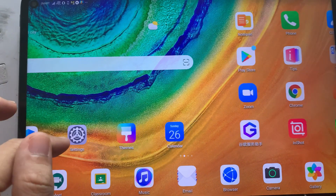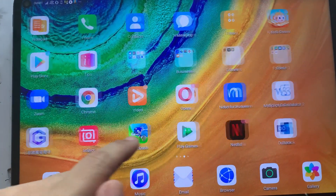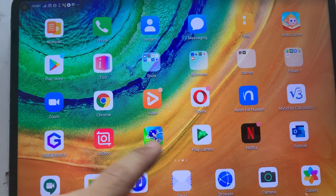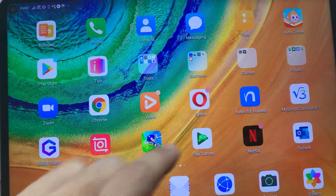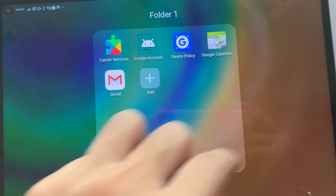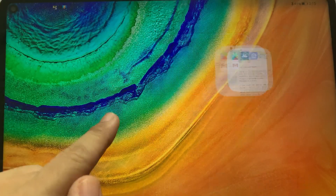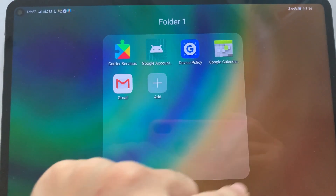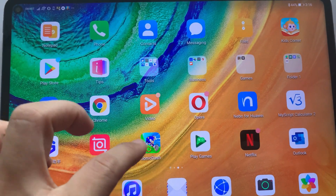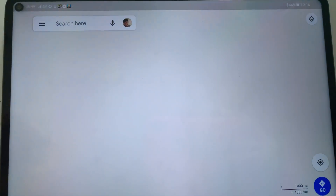So on the MatePad Pro, I have GMS, I have Google Play Store, and I already have a mix of applications which I installed through Google Play Store and the Huawei App Gallery. You can also see that Gmail is also working on my MatePad Pro, and the other things included on the zip file which I mentioned on my installation video are also here.